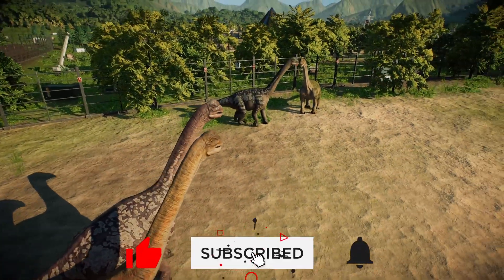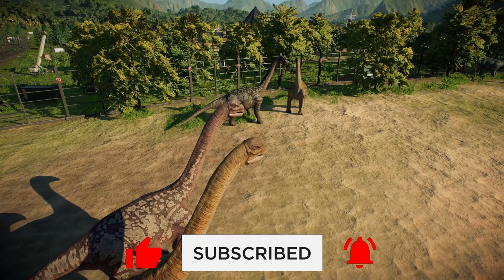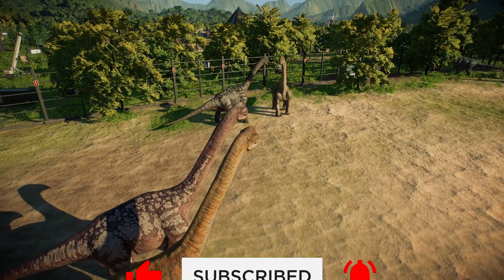Thank you all for watching, I hope that you enjoyed this video. Don't forget to like and subscribe for more. See you in the next one.